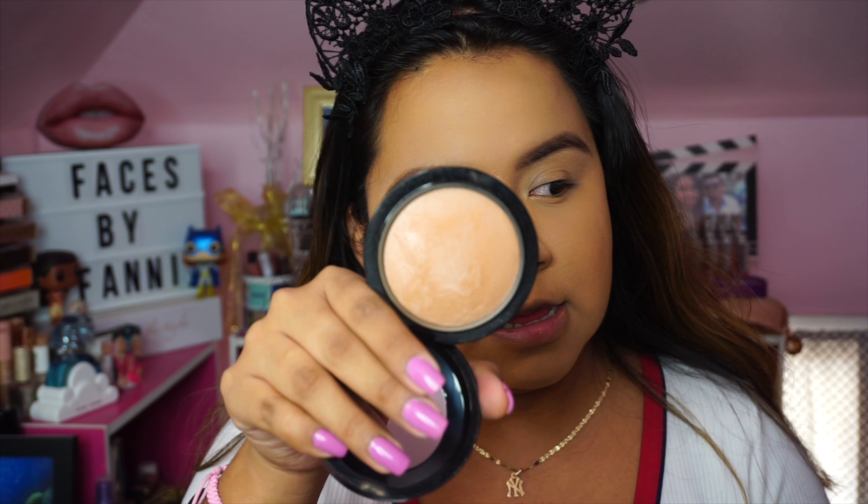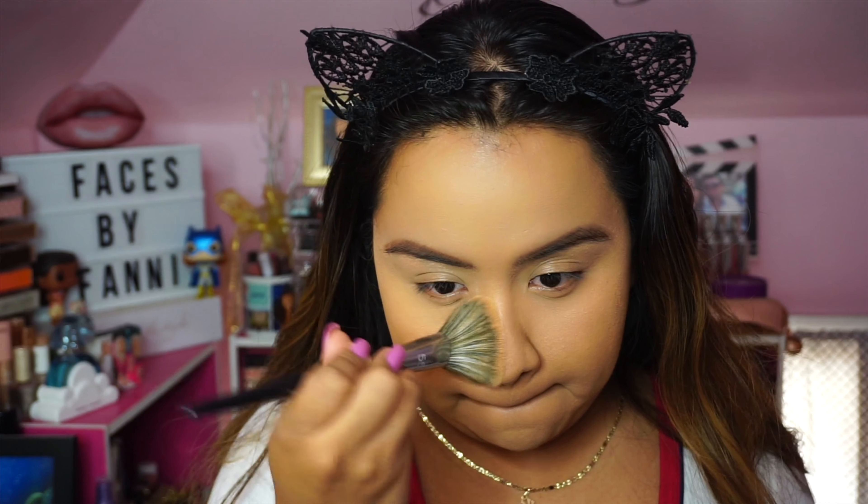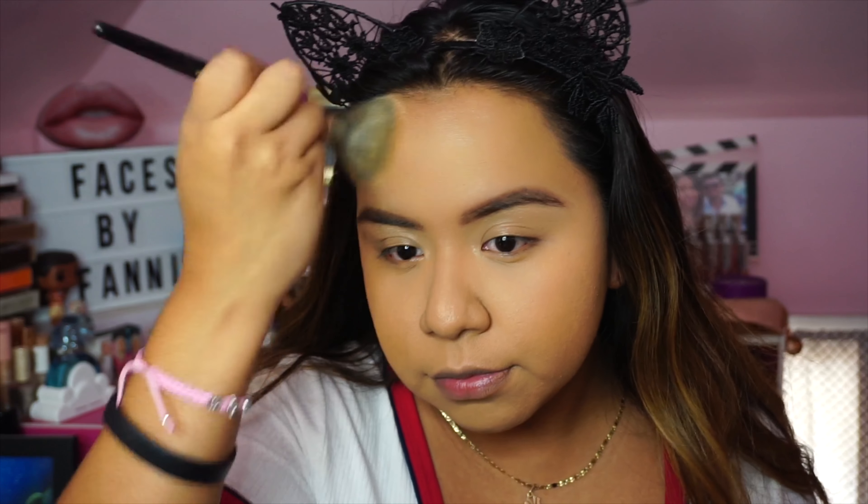Now to set everything more in place, I'm going to use the Mineralize Skin Finish in Medium Deep. This is from MAC and it's about the same color as my complexion. I like to use the Airbrush 55 brush from Sephora, and I am buffing this into my skin, slightly going over the other areas as well. I know it looks like a lot of makeup because it is — but this is the way that I feel the prettiest every day, and it's what I like.